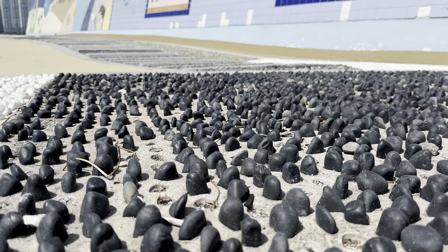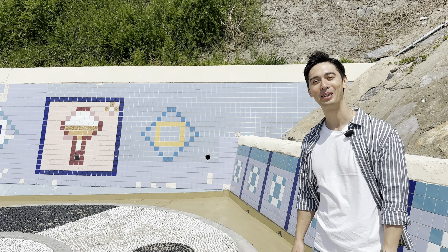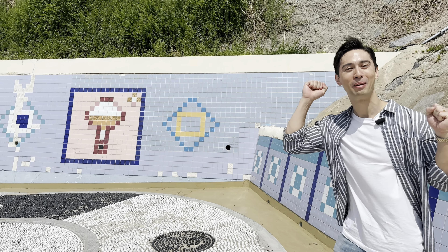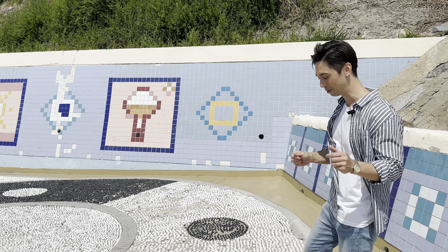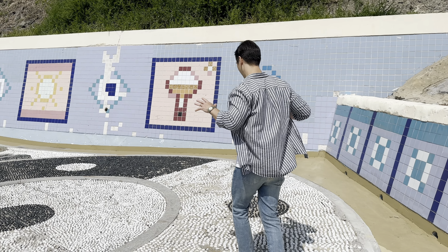Have you ever seen the show Running Man where they get contestants to do the challenge where they take off their shoes and walk on these painful stones? I'm going to try that now — this is actually take two because my wife forgot to press the record button. This is so painful but I'll do it again for you. This is supposed to increase your blood circulation by stepping on the little stones in the ground, and they are incredibly painful to walk on.